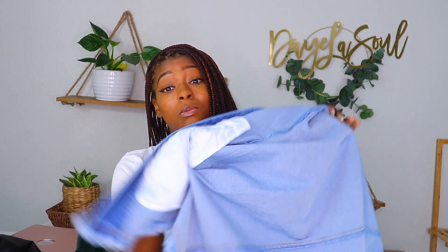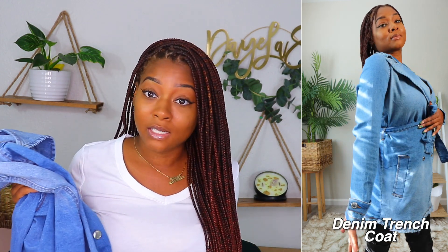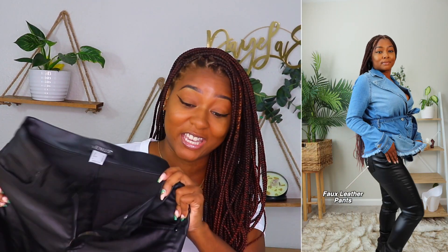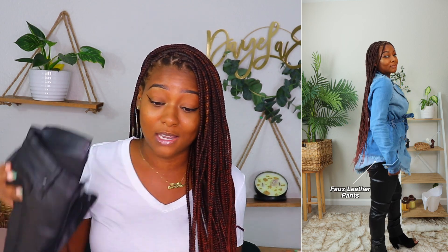Hopping right into the next outfit — I kept the peep toe boots and now I have this denim trench coat with these leather pants. This would be a nice going-into-winter outfit. I ordered an extra small because I had a feeling it would run big, and I still wish it was a little smaller — I'm gonna wash and dry it a few times to hopefully shrink it. These leather pants are thick. I've ordered leather pants before online but they ain't never been this thick. I'm gonna be nice and warm wearing these walking downtown in the winter.